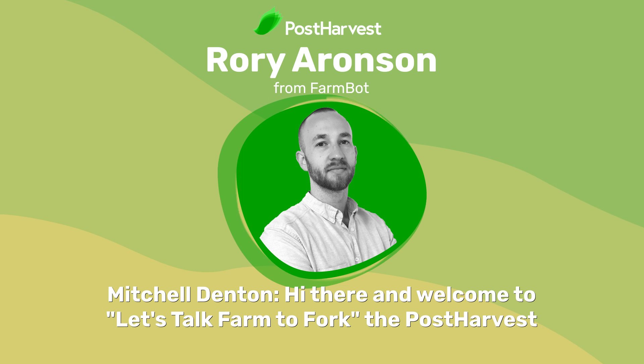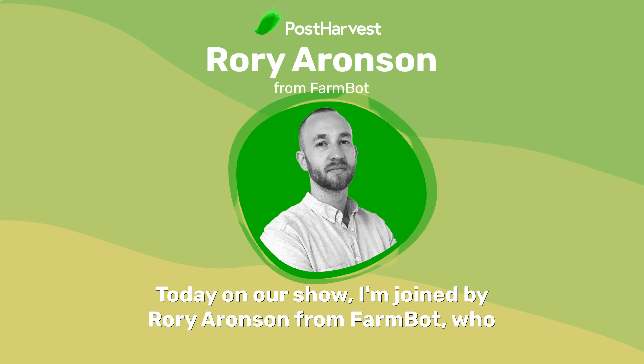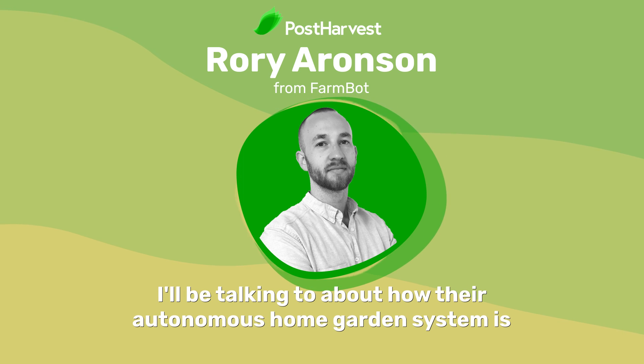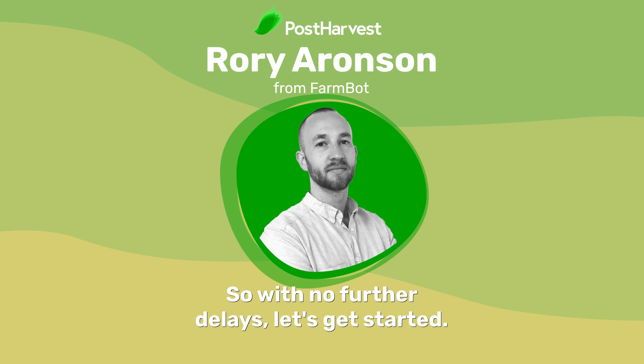Hi there, and welcome to Let's Talk Farm to Fork, the post-harvest podcast that interviews people of interest across the food supply chain. Today on our show, I'm joined by Rory Aronson from FarmBot, who I'll be talking to about how their autonomous home garden system is helping consumers take control of what fresh produce they grow and consume. So with no further delays, let's get started.